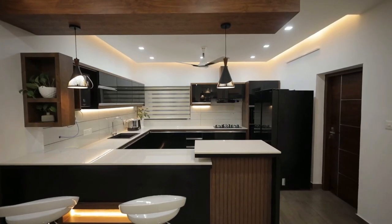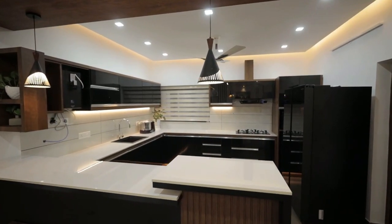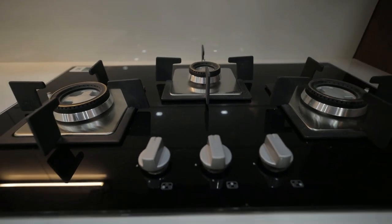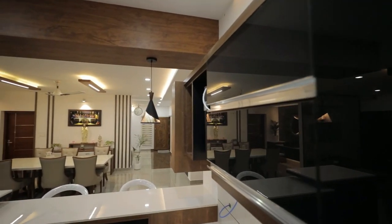The kitchen is built in open style next to the dining space. The counter is made in nano white and cabinets are made in wood and glass. The open side of the kitchen is made into a bar counter.